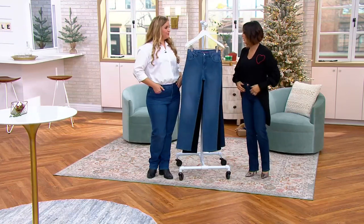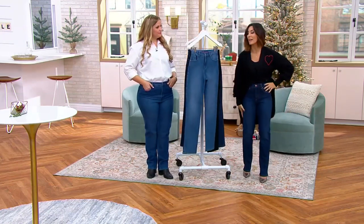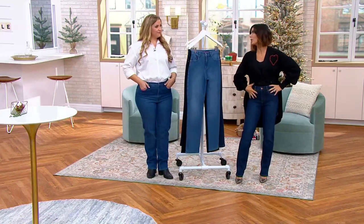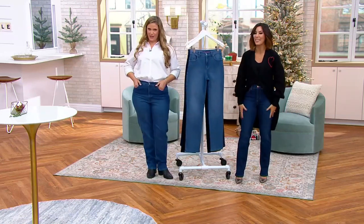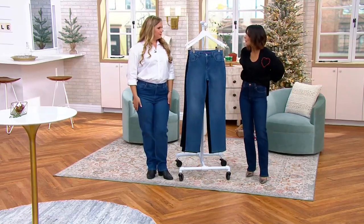Wash them in the washing machine and put them in the dryer. It's 98% cotton and 2% spandex, so it does stretch over the tush, the stomach, and the hips, but it gives you that classic cotton feel that we love in our denim.